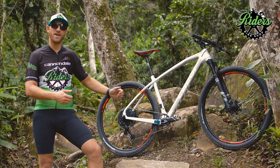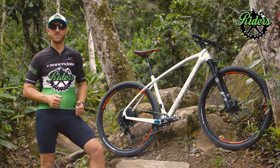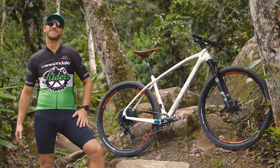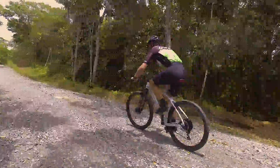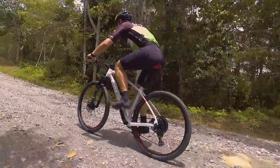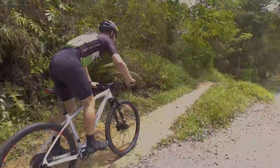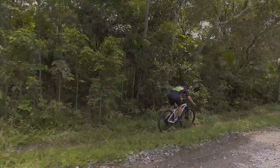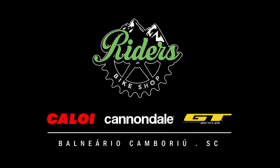You'll be surprised by the response of this bike — on climbs, descents, and accelerations. It's incredible what it can provide with this geometry and this component kit. See you!